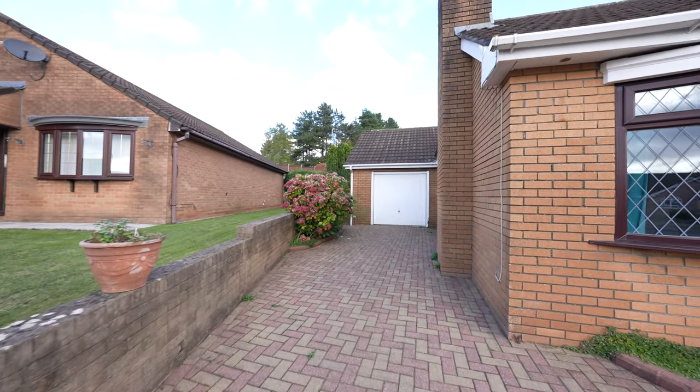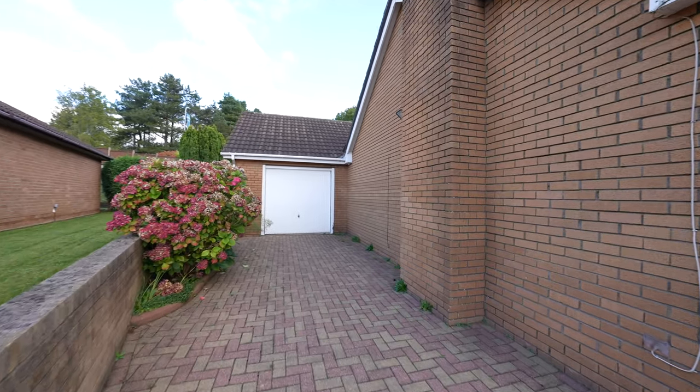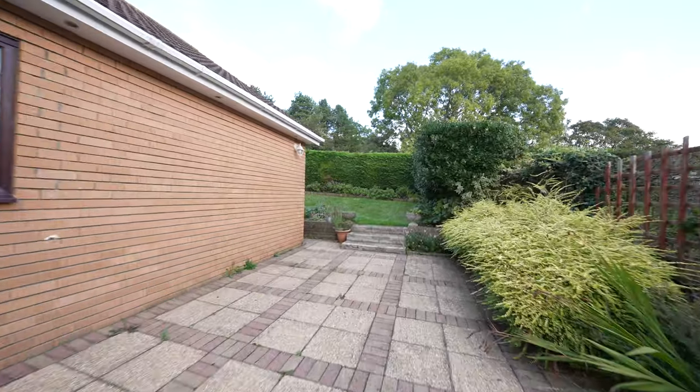Outside, the property first of all offers a brick paved driveway which provides parking for several vehicles and leads up to the garage. To the rear there's a lovely patio area leading through into this ample garden.